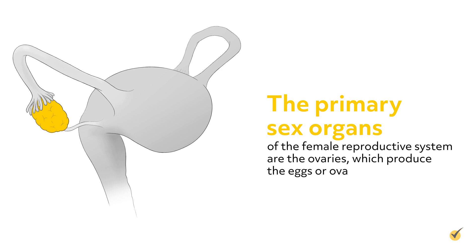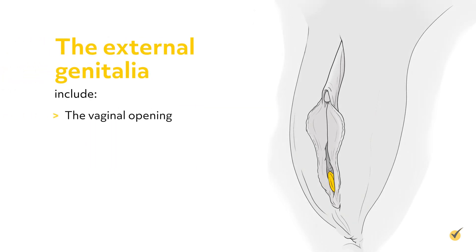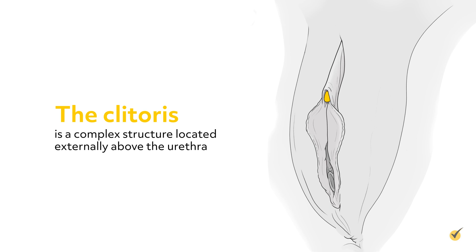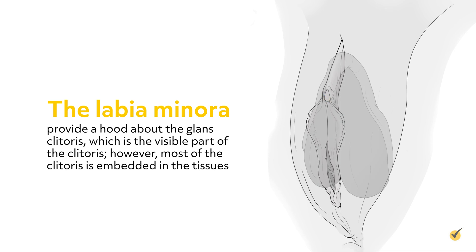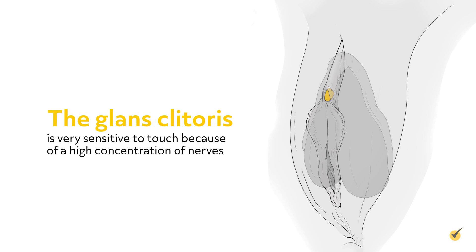Now let's talk about the female reproductive system. The primary sex organs of the female reproductive system are the ovaries, which produce the eggs or ova. The other internal reproductive organs and the external genitalia comprise the secondary sex organs. The external genitalia include the vaginal opening, labia minora and labia majora, which provide protective lips around the vagina, and the clitoris, which provides sensation during sexual activity. The clitoris is a complex structure located externally above the urethra. The labia minora provide a hood about the glans clitoris, which is the visible part of the clitoris. However, most of the clitoris is embedded in the tissues. The glans clitoris is very sensitive to touch because of a high concentration of nerves.